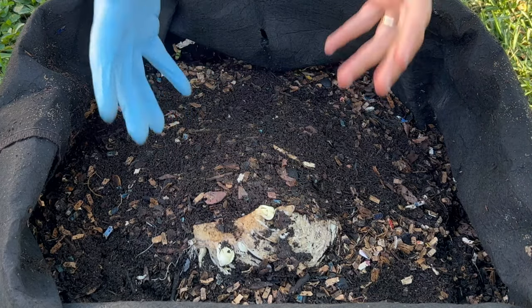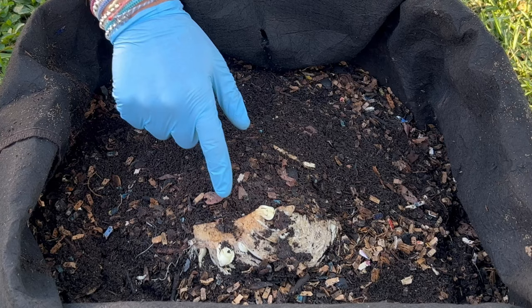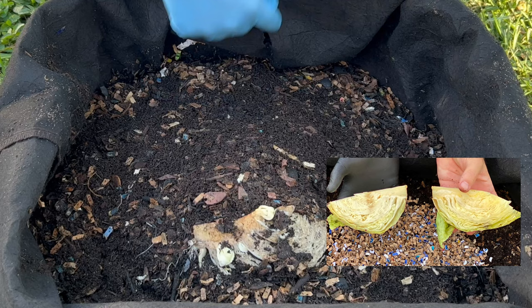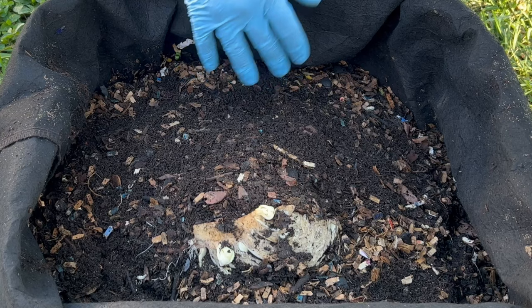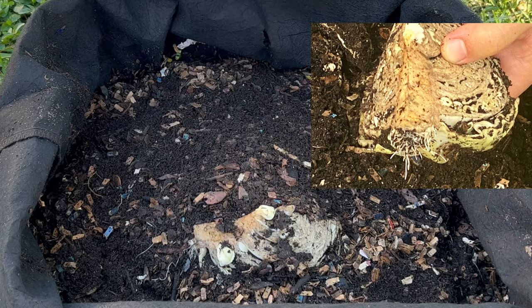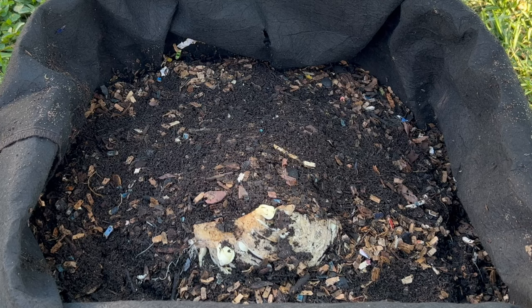We are here at my outdoor worm bin to update the frozen versus raw cabbage experiment. Right here was where the frozen portion was, marked by our critter hole, and this is our raw one. The frozen one was 75% gone last time and we had pulled it apart a little bit, while the raw was 100% intact and had some roots. We're going to dive in and look at both of those, and if we run into the mango seed we'll update that too.